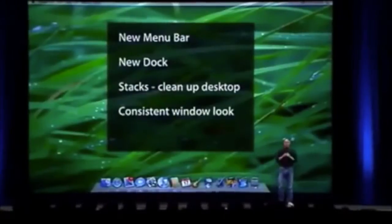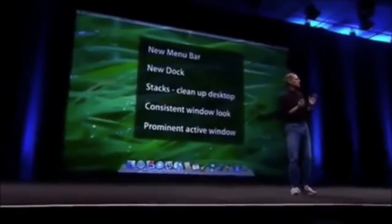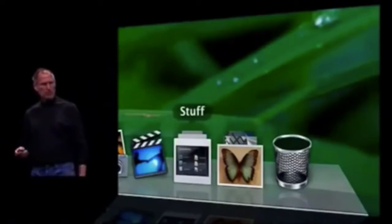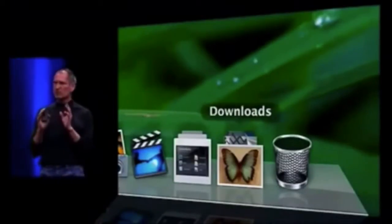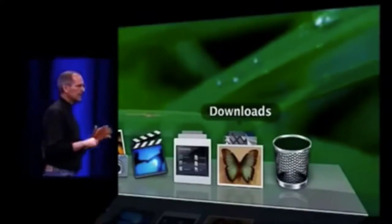We've been told we've got all these different looks throughout the years — white looks, metal looks. We've got a consistent window look in Leopard, and it's now even easier to see which is the active window. We're also putting a Downloads folder as a stack in the dock, because a lot of desktop clutter comes from downloading stuff over the internet. When you download something, it puts it right on the front of the stack so you can get it easily.